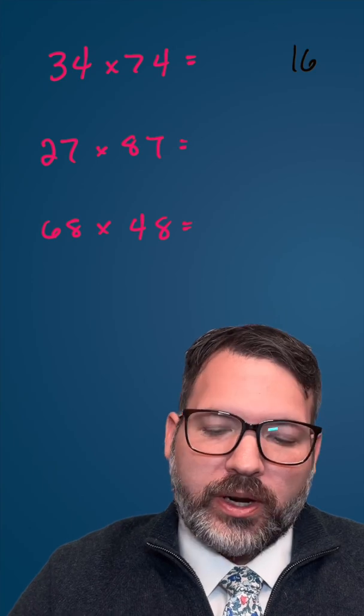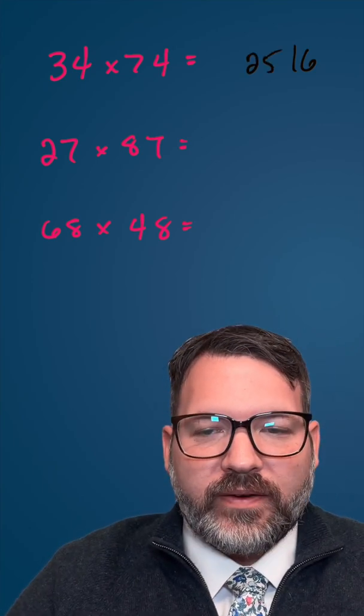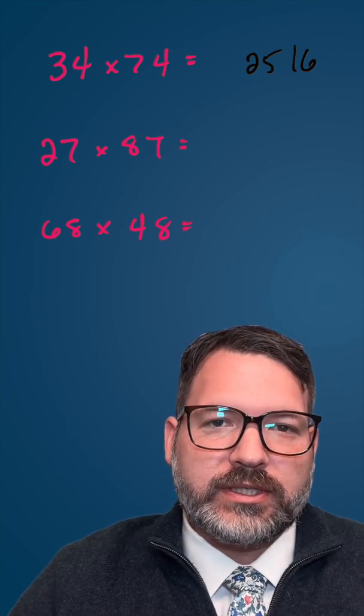So in this case, three times seven is 21, plus four makes 25, and there you have it — 34 times 74 is 2,516.